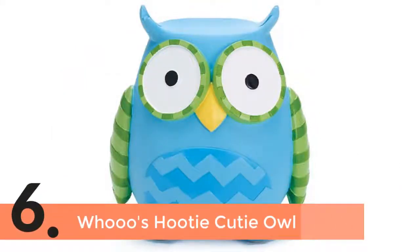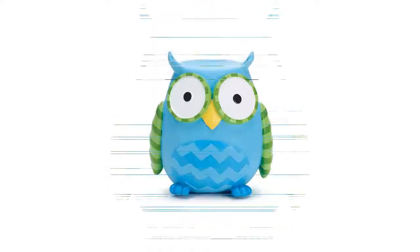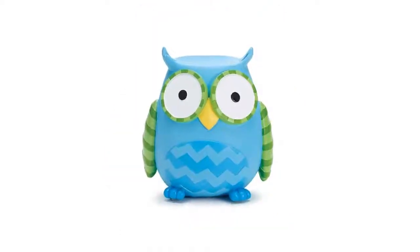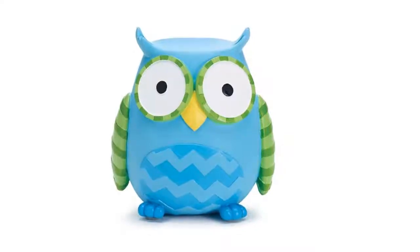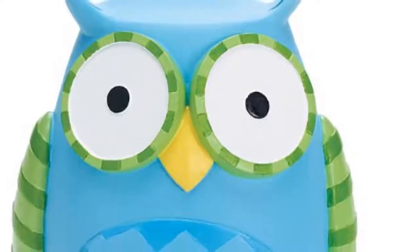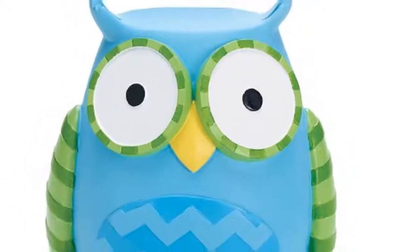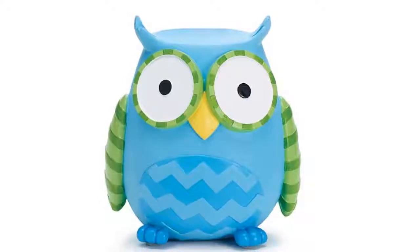Item number 6 is the Woooos Hooty Cutie Owl. A smart design that also looks nice with hand painting. Durable resin construction is an important feature of this piggy bank. There is a stopper on the bottom that allows easy removal of money. Kids really like it and love it for its nice-looking design, and it is a durable one as well.